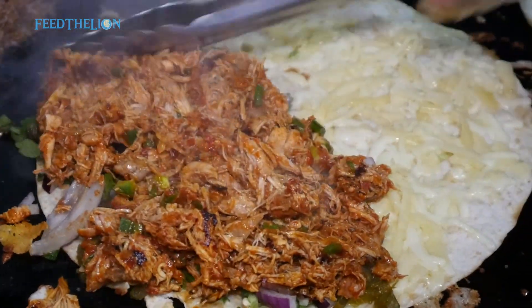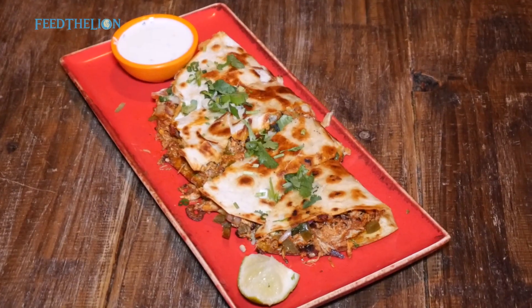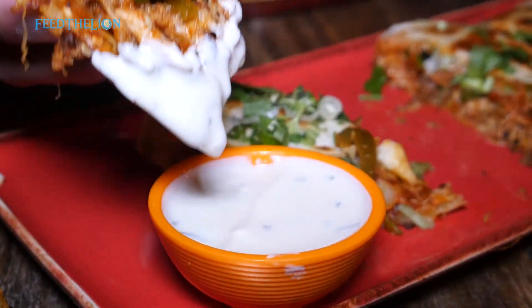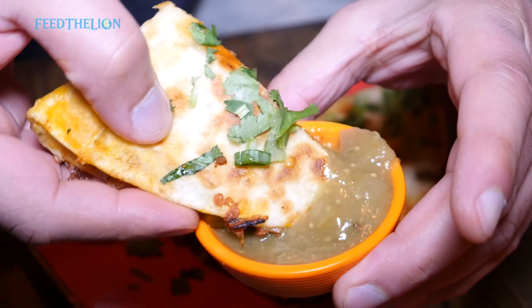You can also try our chipotle chicken quesadilla, which is a 10-inch flour tortilla filled with two layers of cheese mix, chipotle chicken, jalapeños, pico de gallo, sweet corn, soured cream, and refried beans, which is then grilled and served with our homemade salsa.